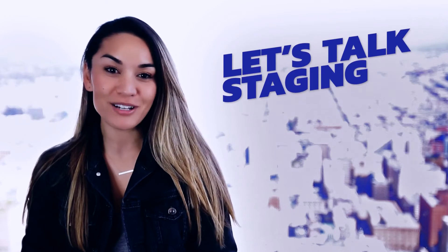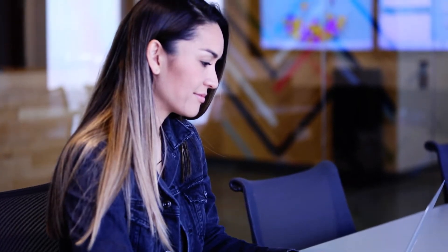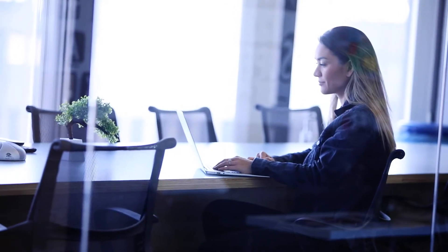Hi, it's Jen, here to talk to you about staging on DreamPress. Making changes to a WordPress site can be scary, especially if people are already browsing it online. But the good news is you can avoid all the stress of guessing if things are going to work with a staging site.